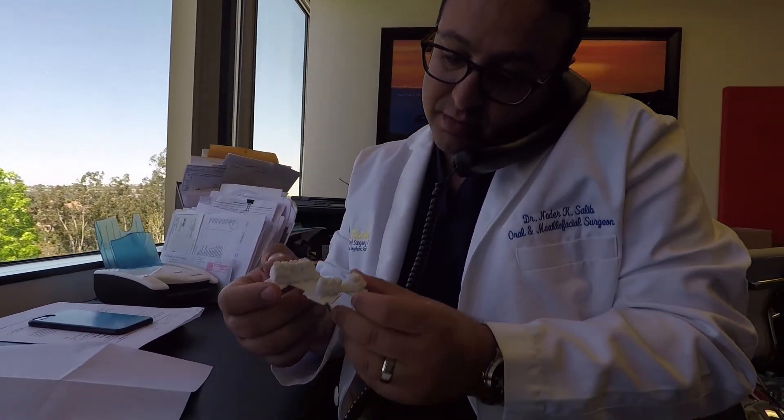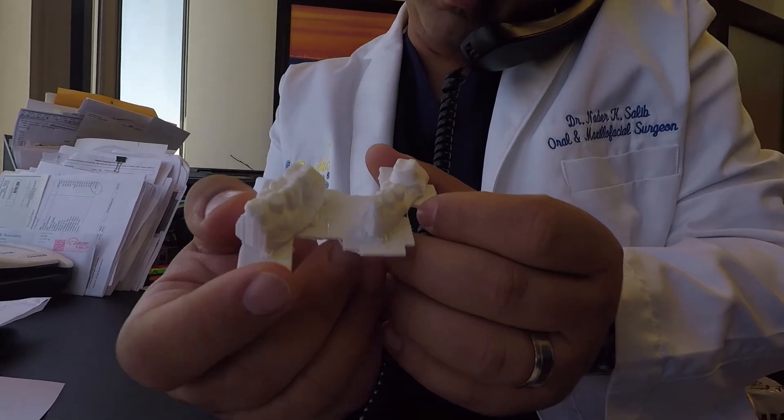3D printing is a true paradigm shift in all of dentistry — not just implant dentistry but in all disciplines. It will touch orthodontic care, removable appliances. There will be a time when we will print dentures for our patients, temporary crowns, and models for orthodontic wear.